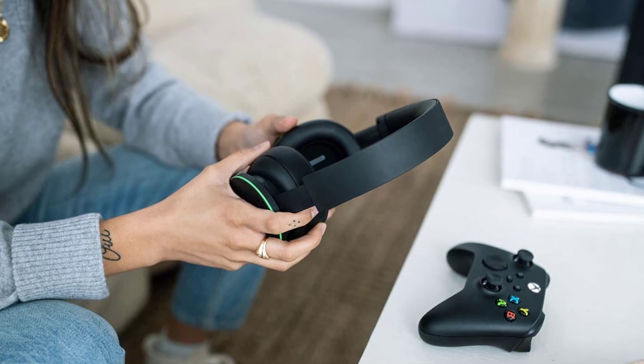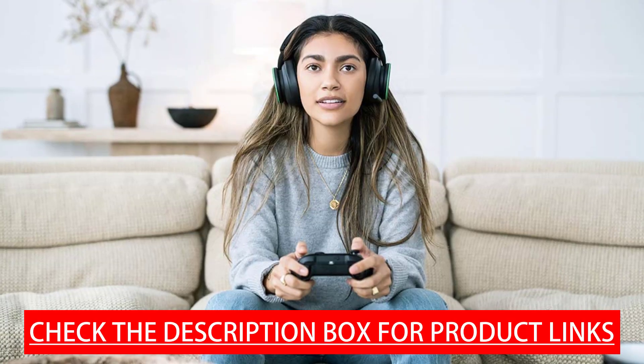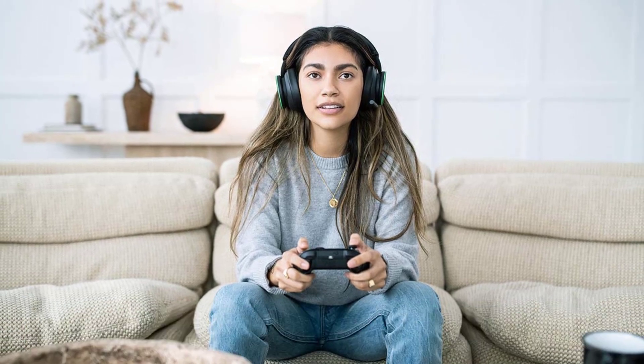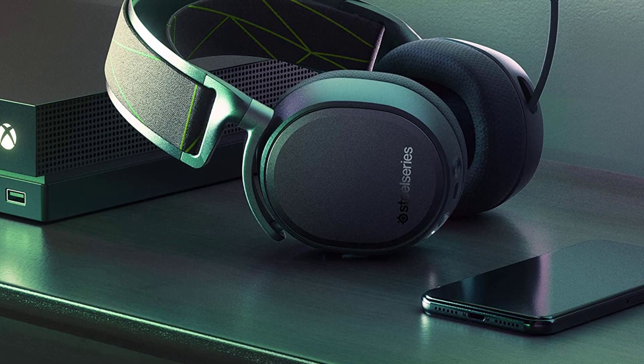Hey guys, in today's video we'll be checking out some of the best headsets for Xbox. We have ranked them according to their quality, capacity, price, and user satisfaction. You can find more information in the description box below. Make sure to subscribe to our channel and hit the bell icon to be the first to know about our videos.